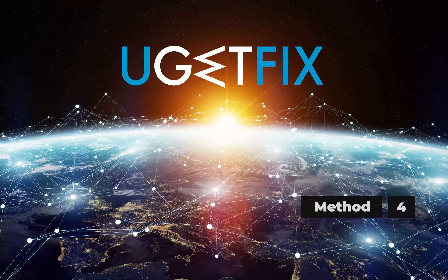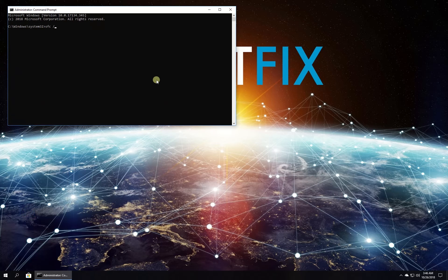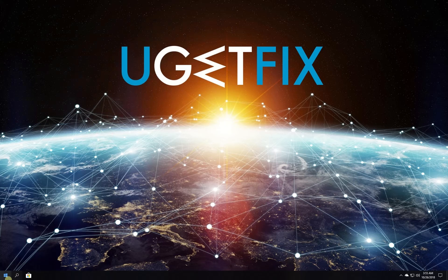Now let's run the built-in system file checker. Right-click on the Windows button and select Command Prompt Admin. In the Command Prompt environment, type in the given command and press Enter. Wait for the process to finish and restart your PC.